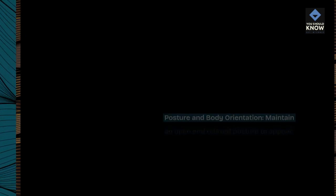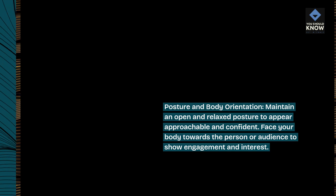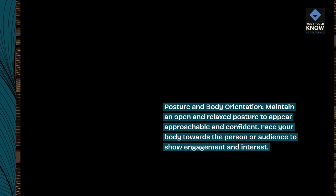Posture and body orientation: maintain an open and relaxed posture to appear approachable and confident. Face your body towards the person or audience to show engagement and interest.